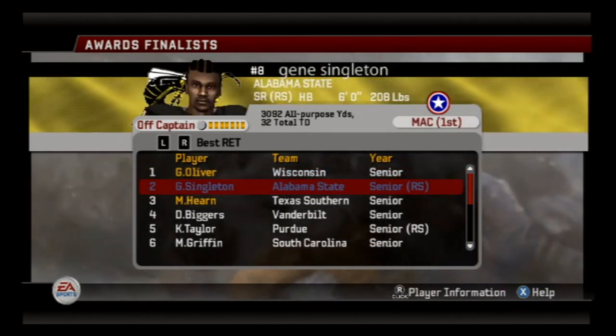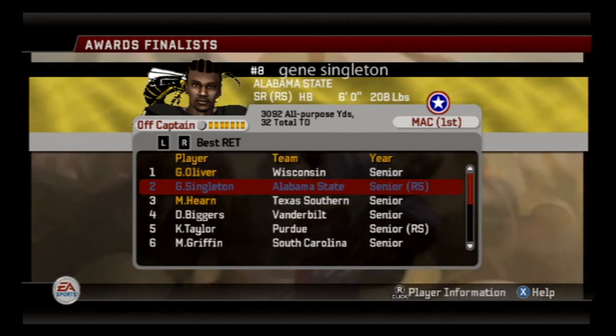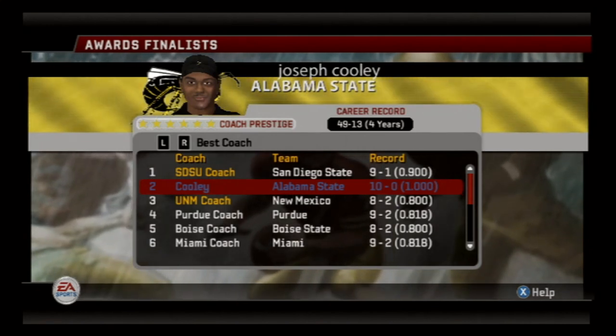Gene is in second place for the best return award, but we've got to beat out Oliver from Wisconsin for that. And behind Gene — look who that is — Maurice Hearn from Texas Southern, having a great year on special teams and on the offensive side of the ball for the Tigers down in Houston. And then finally, Joseph Cooley is in second place right behind the San Diego State coach for Coach of the Year.